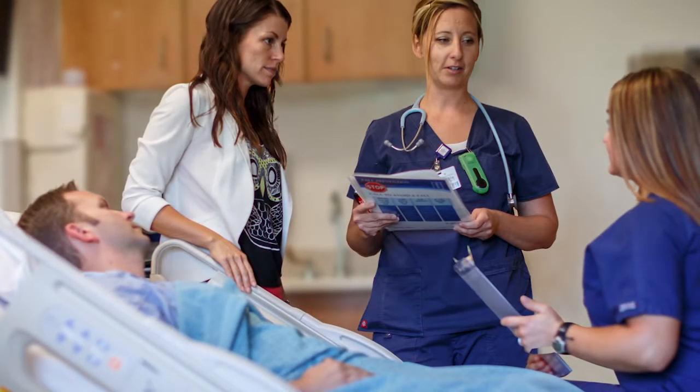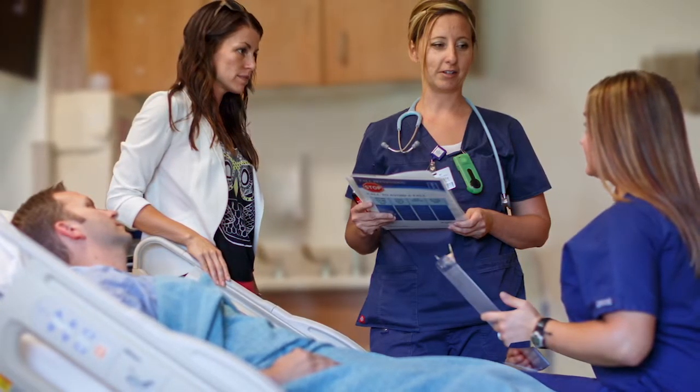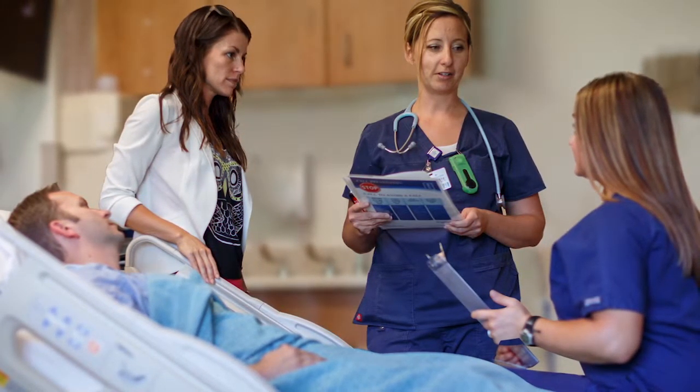Communication is a vital part of the safety and culture at TOSH. Each of your nurses will report to the next oncoming nurse with you at your bedside. You are a vital part of your recovery team, and we want to encourage you to participate in this handoff process.